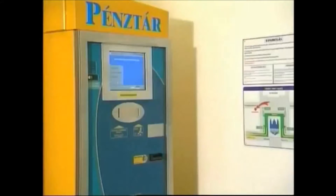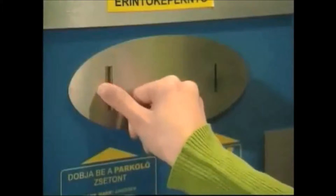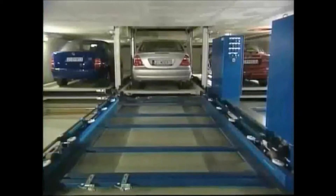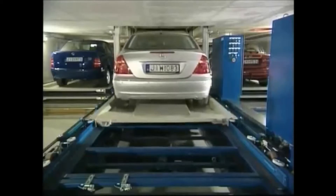In order to retrieve her car, the user goes to one of the two automatic cashiers. She puts her parking token into the slot, selects her language, checks the parking fee and pays. The display will now indicate where her car is going to be returned to. The retrieval process is started and the car on the pallet is moved off the shelf and onto the shuttle.